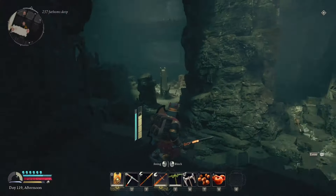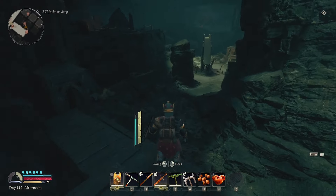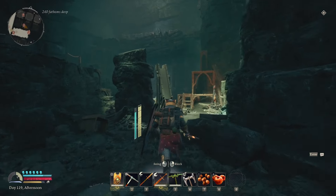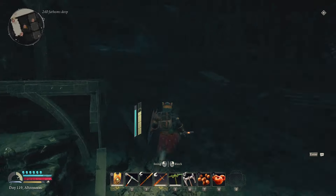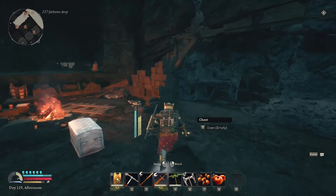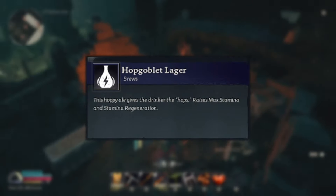The first one you'll find is in the Mines of Moria. You need to be careful with this one because you will be going up and down as it is a very vertical space. Once you do find it, drop that little marker on your map. You will need to find five pages, and upon finding these five pages, you will be able to get the Hop Goblet Lager.